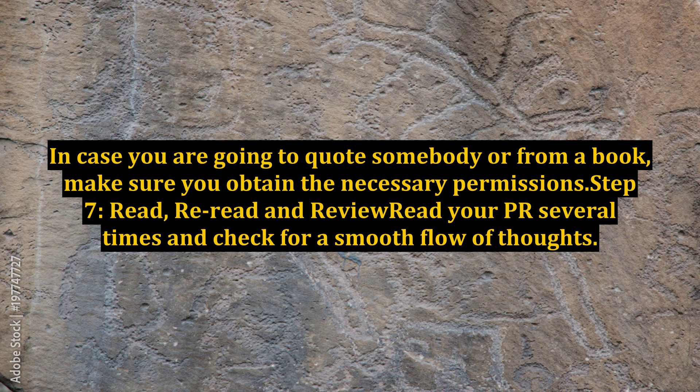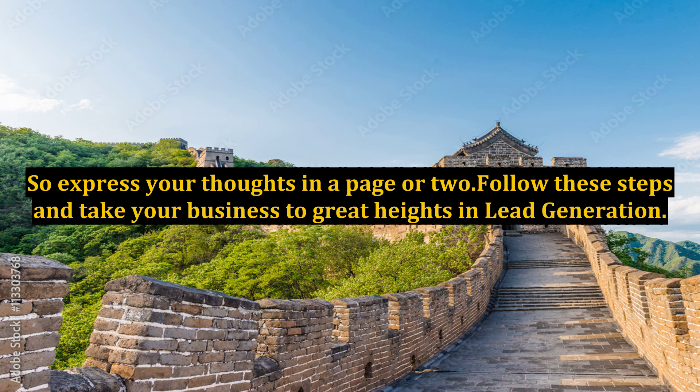Step 8: Make the press release short. Lengthy content does not normally interest the reader, so express your thoughts in a page or two. Follow these steps and take your business to great heights in lead generation.